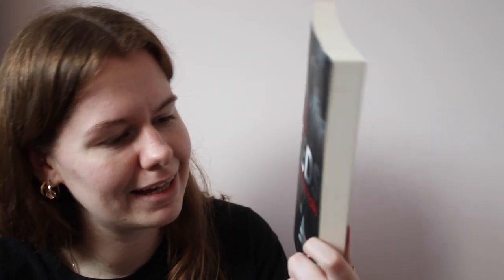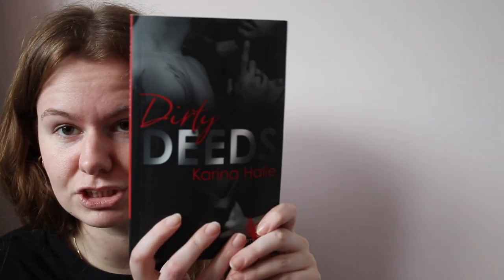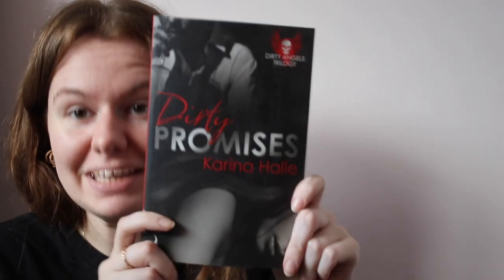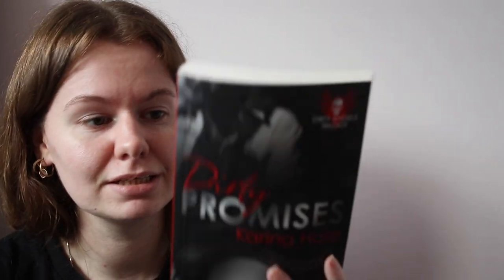The next book I got was Dirty Deeds by Corinna Hall — I'm not sure how to pronounce that name. This is part of the Dirty Angels trilogy. I know Corinna Hall, I've read a lot of her other books and really liked them, so that's why I bought it. And then the last book was Dirty Promises, also by her — so I got what I think are the last two in the trilogy. I'll have to buy the first one, but I know I like her as an author.